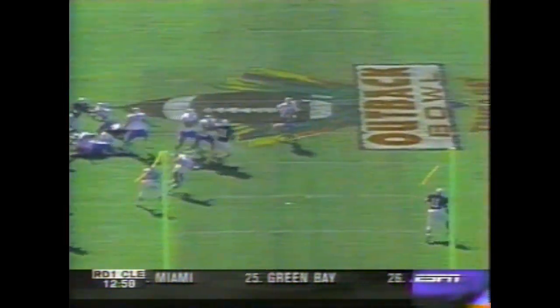Craig Yeast in the end zone. Whip a strike in the end zone for a touchdown to Yeast again. Watch your throw across his body here against Penn State for the touchdown.